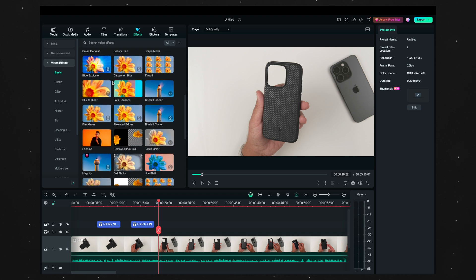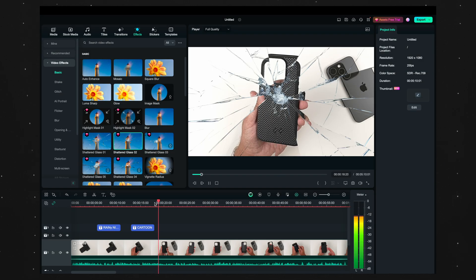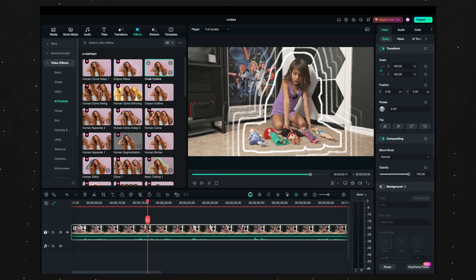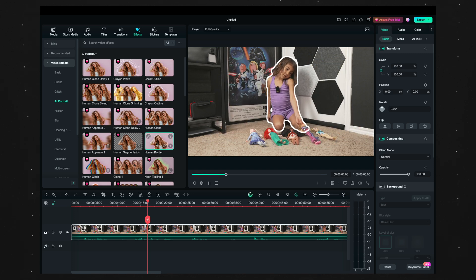There are so many effects available — auto enhance, Luma sharp, image mask, and more. The AI Portrait feature is really cool. I did a little video with my daughter and was able to put squiggly lines around her, add sunglasses that stayed on her face, or make her glow. There are so many random AI portrait effects with just that one feature alone — something I don't have in Final Cut Pro and would otherwise need an external app for.